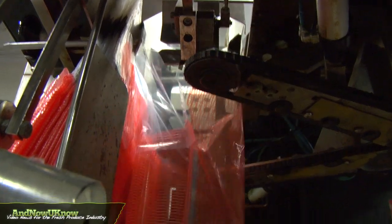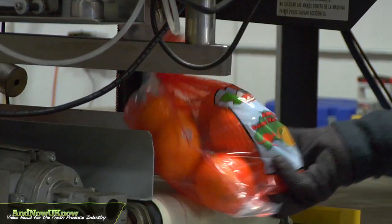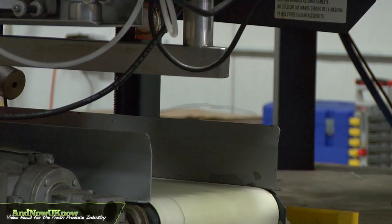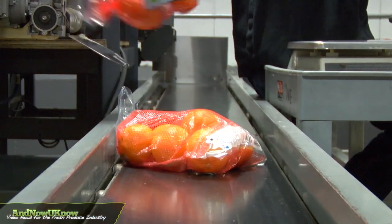Once the fruit has arrived here it's got to be cleared by CBP, and once it gets into this facility we then go through a normal inspection procedure of looking at some cartons from every pallet of fruit, just to ensure that the condition of the fruit is good.